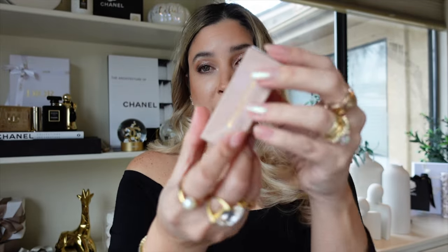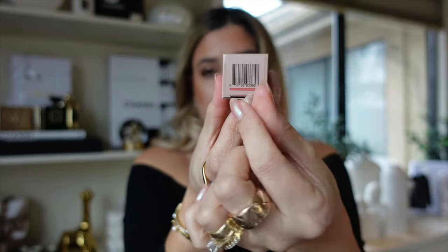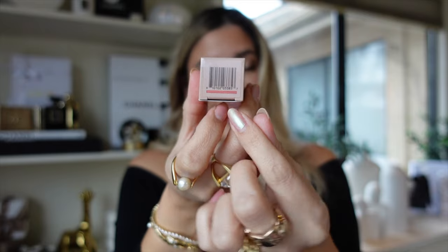They are made in Italy, they come with 3.8 grams of product, the packaging is divine to say the least — so beautiful. On the bottom where you see the barcode they are also color-coded, and they are refillable.